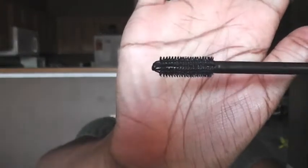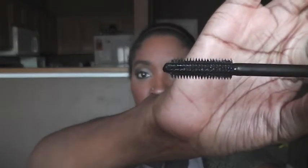I also use the Buxom Amplified Lash mascara with the expandable wand — this was also a September favorite. The wand extends, and I really love this mascara. This is what I have on my eyes right now.